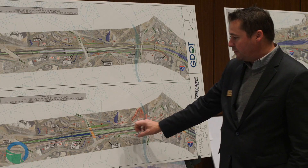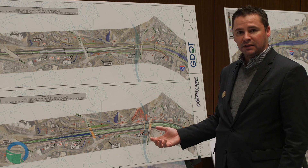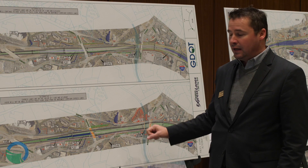On the bottom alternative you can see we have around 50 property impacts. As we work through the environmental process, the public involvement process, and the engineering process, we try to find ways to minimize, mitigate, and avoid these types of impacts.